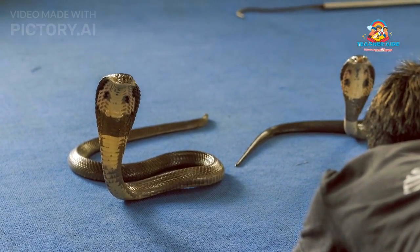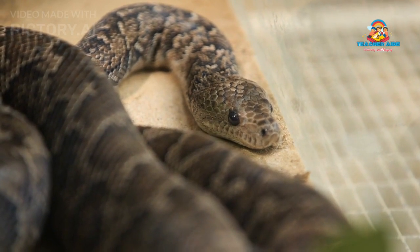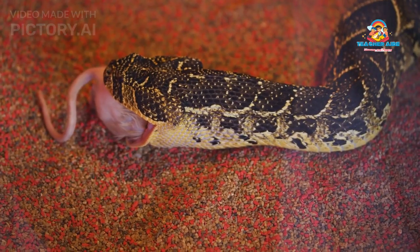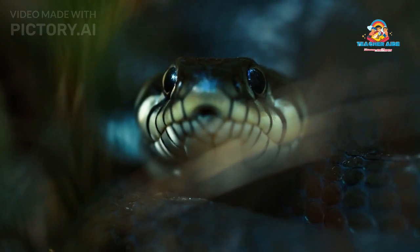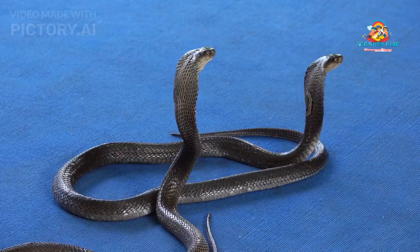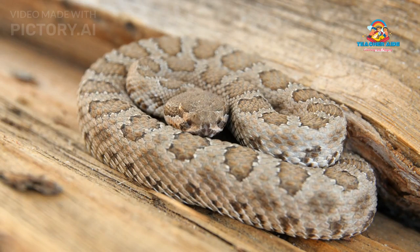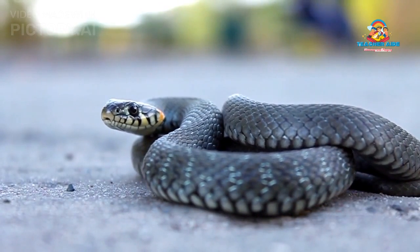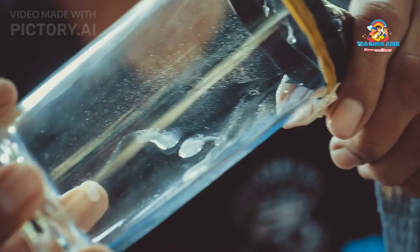Diet: The King Cobra is a skilled and opportunistic predator, with a diet that primarily consists of other snakes. Its scientific name, Ophiophagus hannah, translates to 'snake-eating snake.' While it predominantly consumes snakes, it may also prey on other small vertebrates, including lizards, birds, and rodents. Using its exceptional vision and keen awareness of its environment, it locates prey, approaches with precision, and delivers a swift and accurate strike. Its potent venom immobilizes the prey, allowing the King Cobra to seize and swallow it whole.